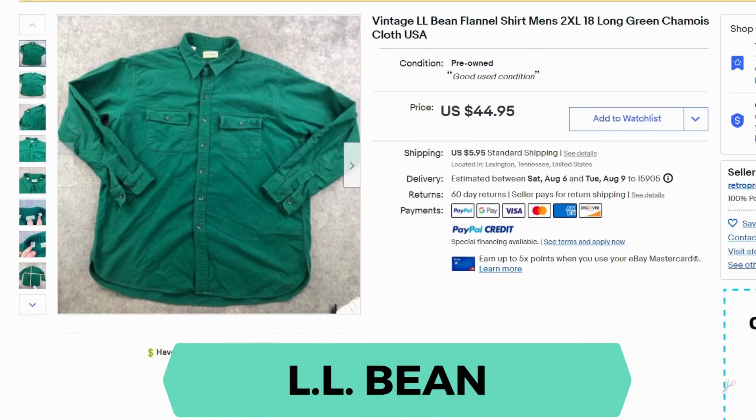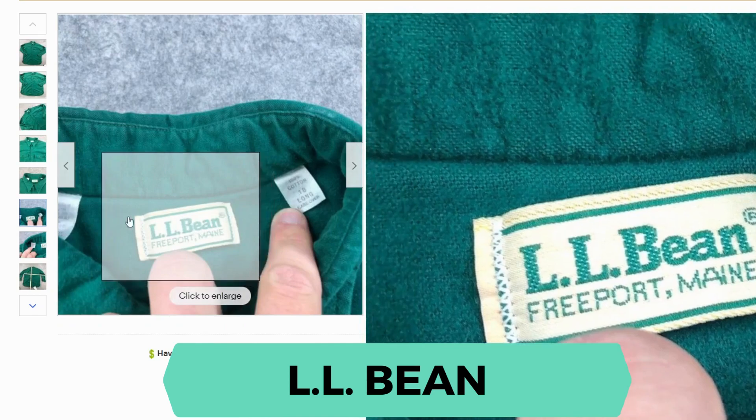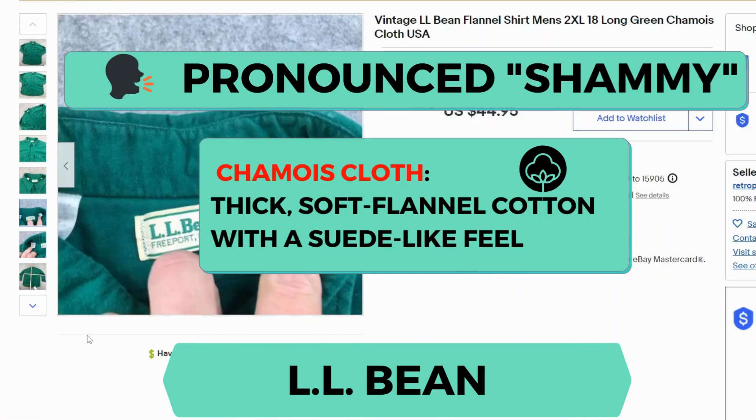Our next brand is L.L. Bean. Many of the solds were flannel shirts. This one went for $44.95 and $5.95 shipping. Vintage seemed to be a preference as well. Here's our label, and this shirt is made of chamois.